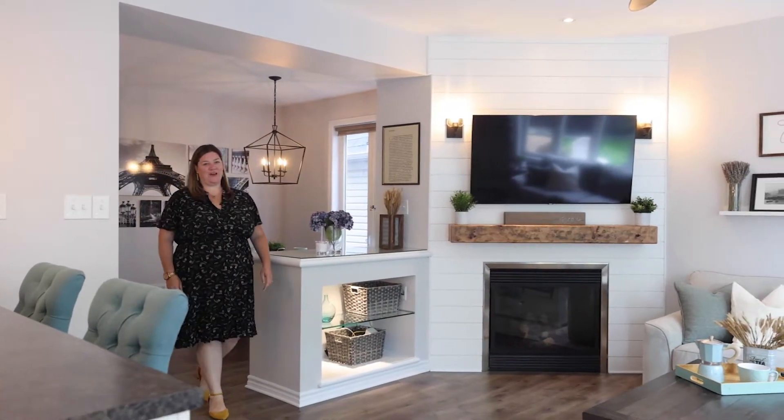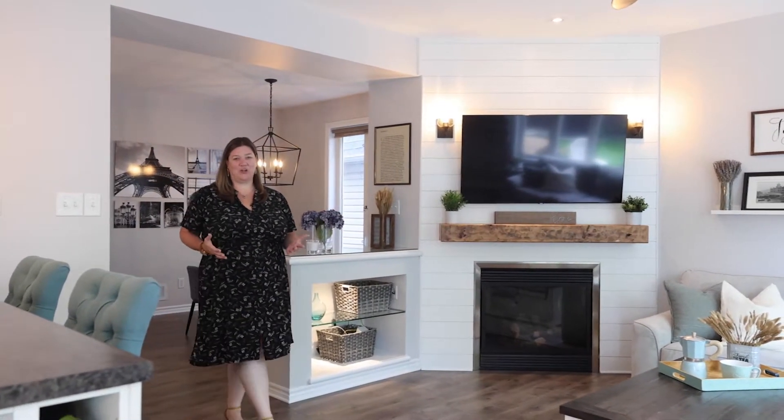Inside, the main floor layout is gorgeous. It's so functional with a formal dining room at the front of the house, plus this open concept living room with the kitchen and an eating area.